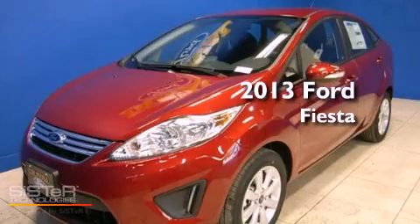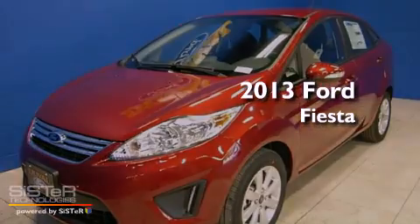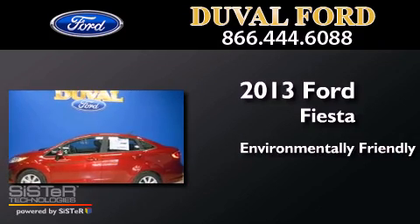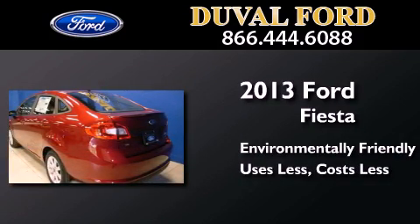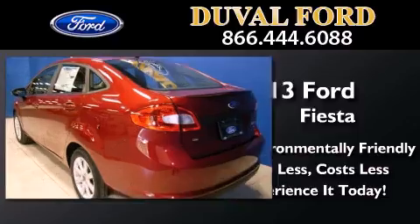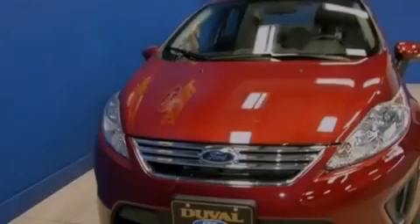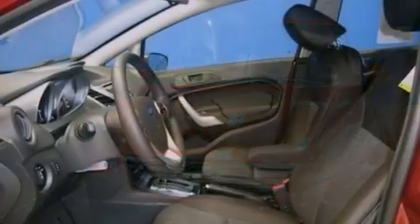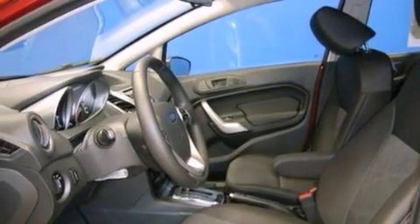This is a brand new 2013 Ford Fiesta. Features include Bluetooth cell phone integration, a low tire pressure indicator, traction control and stability control systems.